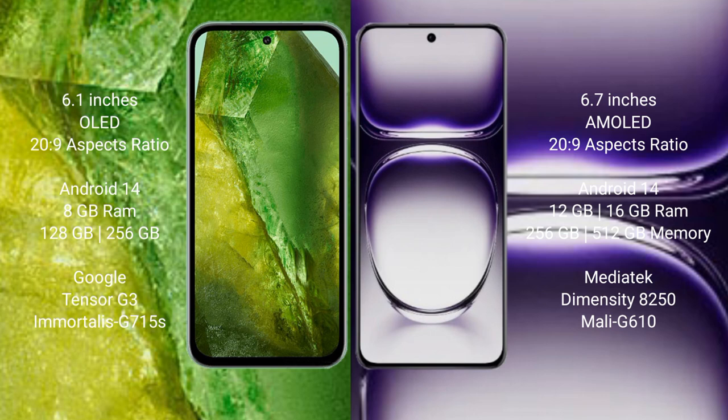Google Pixel 8a runs on the Android 14 operating system. Oppo Reno 12 also runs on the Android 14 operating system.